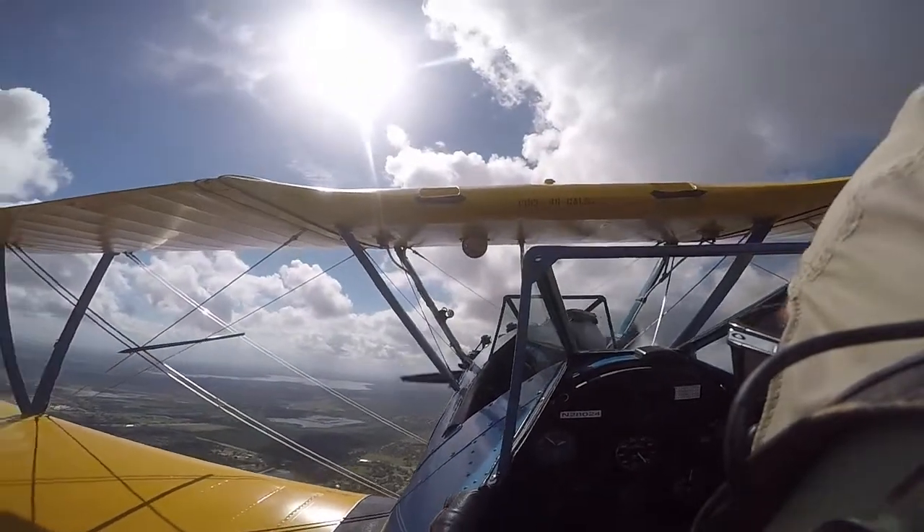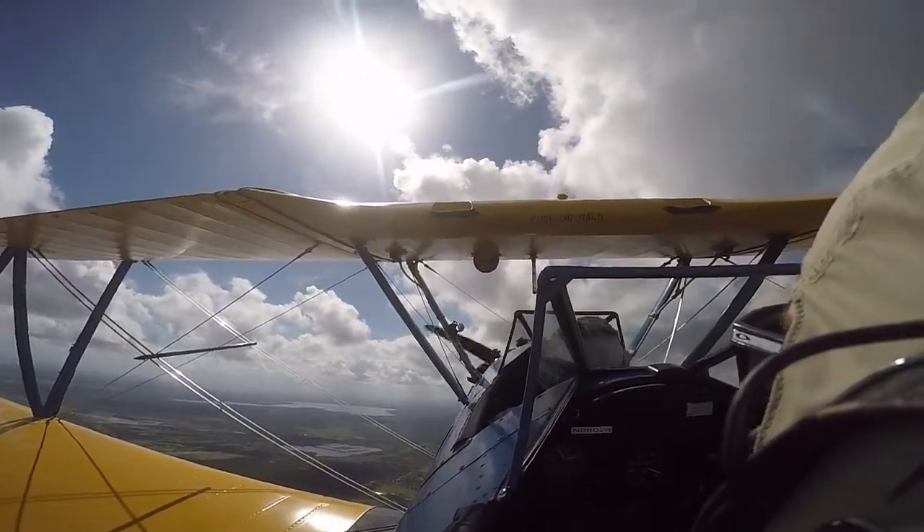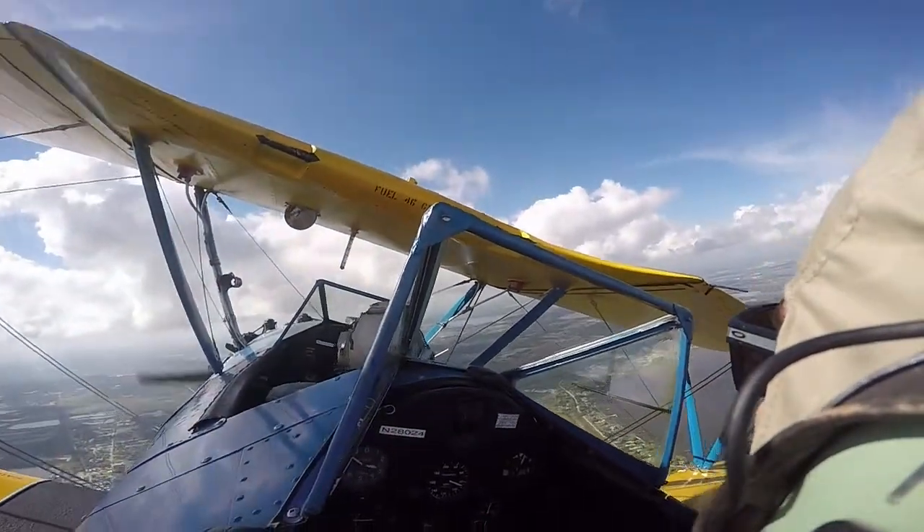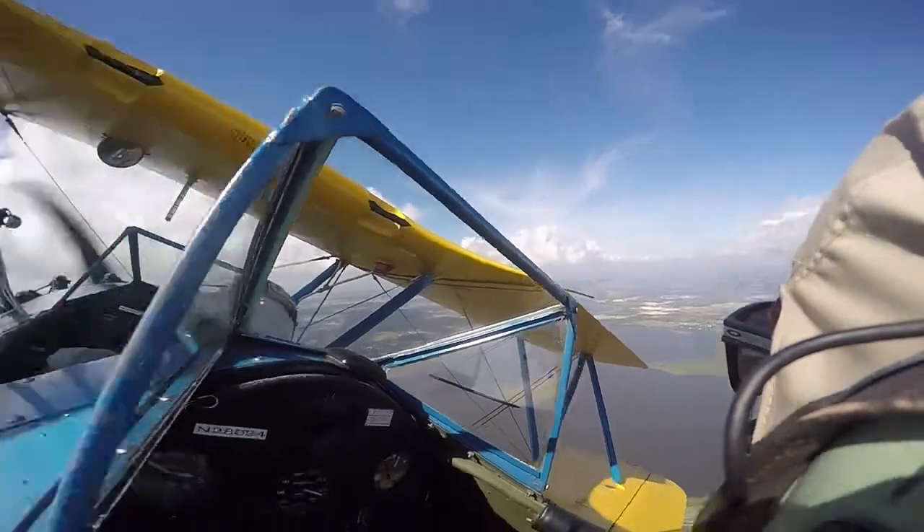I learned a lot about rudder usage and getting out of a spin. It's very different from just talking about something versus actually doing it. In your private certificate, you're not required to actually get out of a legitimate spin — you're only required to know how. Even with stalls, you still have to understand how to utilize rudder versus aileron. It made me a lot more comfortable with stalls and spins — instead of being afraid of them, I'm more confident in being able to recover.